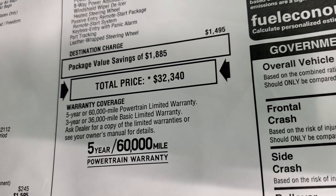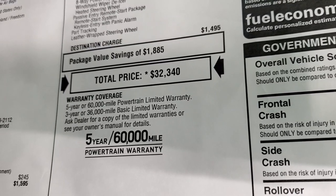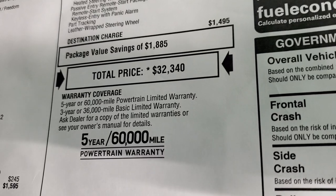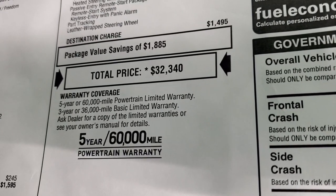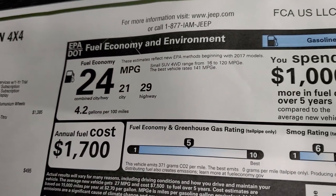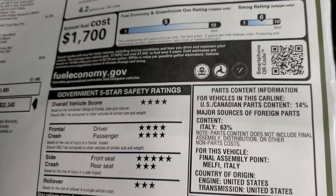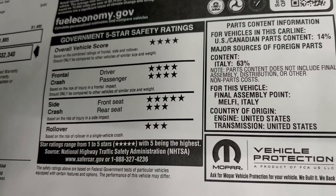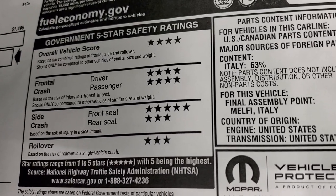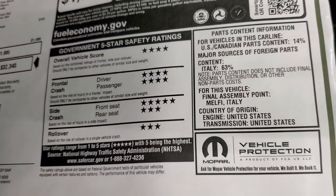Crazy times right now with limited availability on inventory. To get your Summit price, there's a link to this vehicle on our website for all the rebates and incentives. It has a three-year $36,000 bumper-to-bumper and five-year $60,000 powertrain warranty. You'll get 29 miles per gallon highway, 21 city, and 24 average. It's a pretty safe little vehicle — four and five stars pretty much across the board, with just the side crash rear seat and rollover at three stars.